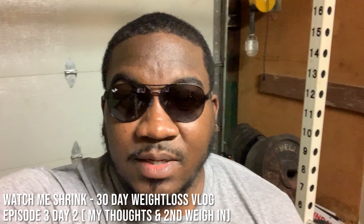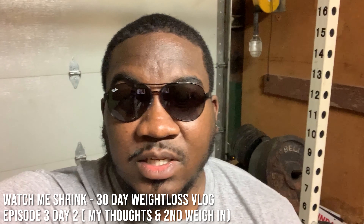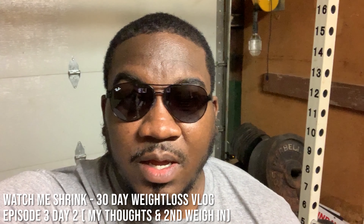Welcome back to the channel, my fellow dream chasers. If this is your first time, thanks for watching — make sure you hit that subscribe and like button and hit that notification bell so you can stay up to date anytime I post a new video. On this channel I cover various topics, but this particular video is my 30-day one meal a day vlog. I'll also be covering fitness, finance, tech reviews, video games, and car stuff.